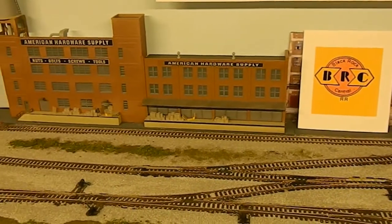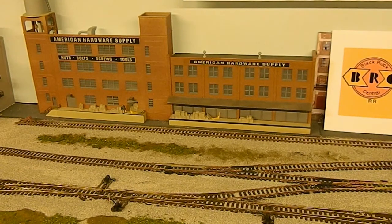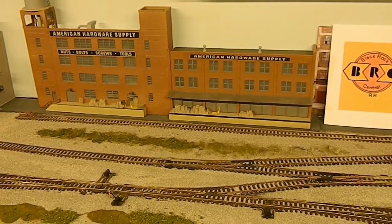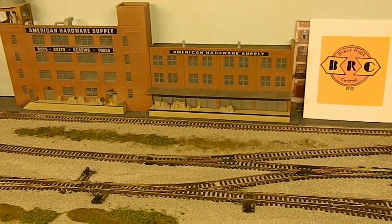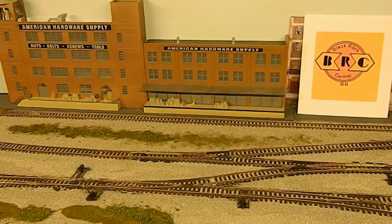It also allows for servicing of the American Hardware Company, which usually has two box cars sitting in front of it. We accomplished that in just about a day's time — by the time we got the old stuff all cut out with a Dremel tool, everything re-soldered in and repositioned, got some ballast thrown in there and a little bit of weathering on the track.